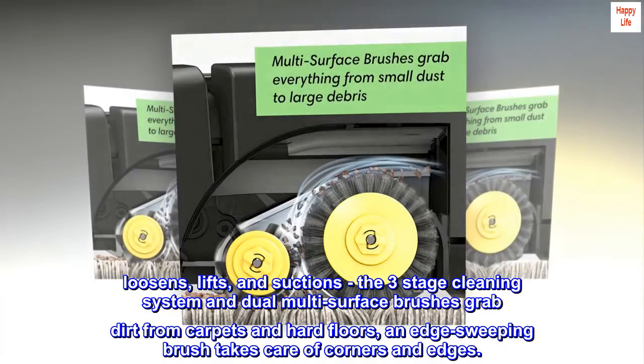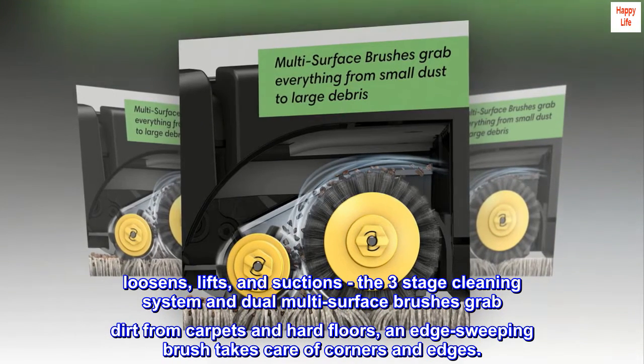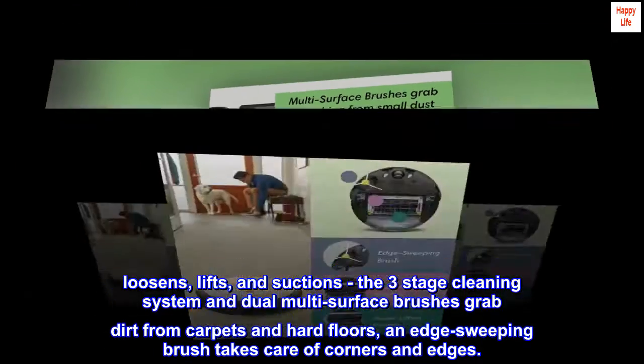Loosens, lifts, and suctions — the three-stage cleaning system and dual multi-surface brushes grab dirt from carpets and hard floors. An edge-sweeping brush takes care of corners and edges.